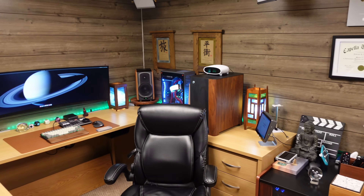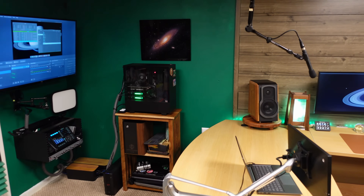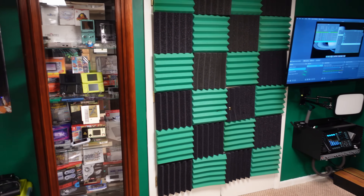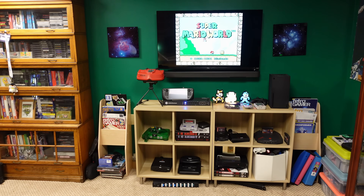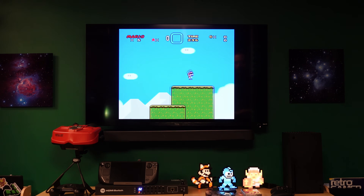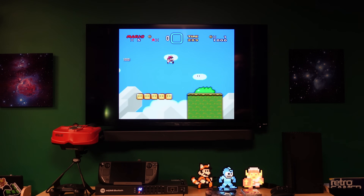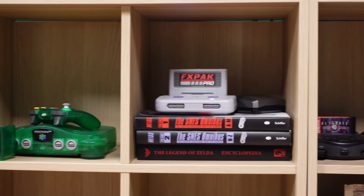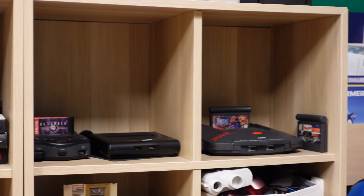My studio is essentially two different halves, each one representing one of my two biggest hobbies. The technology half is what you see in each video — that's where my desk, computer, servers, and recording gear is. The other half is dedicated to classic gaming, with a hint of modern gaming thrown in. Although you can't see my entire retro game collection here — it would never fit — I have over 30 working game consoles and over 1,100 physical games in my collection.